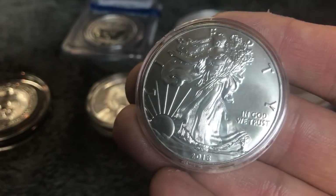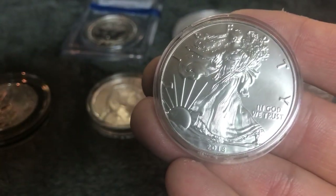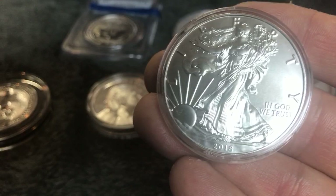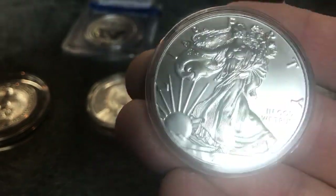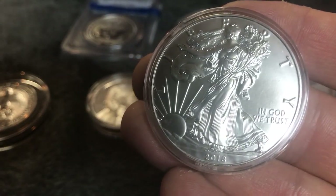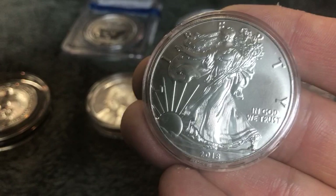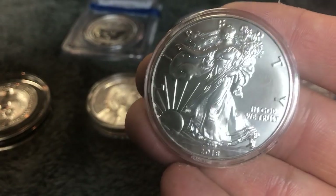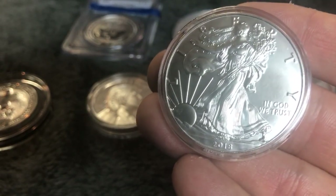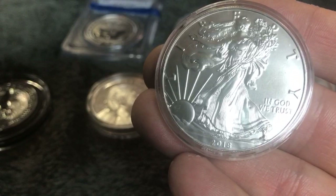I like to wait for the spot price that I want. If you look at my videos from 2018, you will see that I unboxed a lot of tubes of American Silver Eagles, because silver spot price was really, really low — between $13 and $15 an ounce. With the premiums, I bought American Silver Eagles for under $17 an ounce, whereas right now you're going to be paying most likely over $20 an ounce.